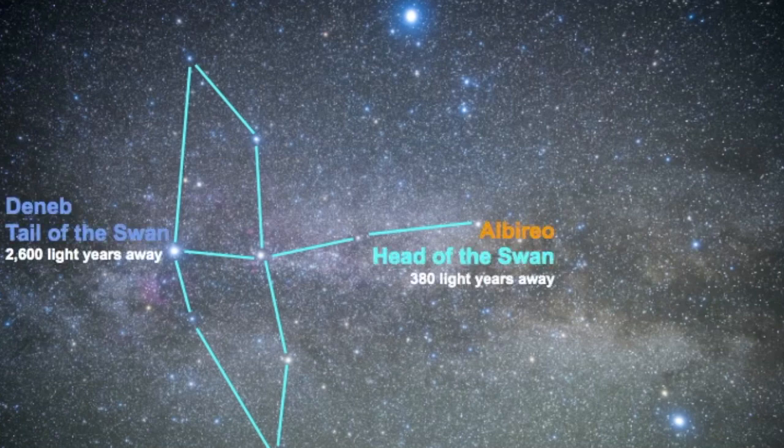In this video, we're going to explore some of the characteristics of Albireo and what it would look like if you were to see it through a telescope. Besides Deneb — the tail of the swan, estimated to be 2,600 light years away — we have Albireo, represented by the head of the swan, estimated to be 380 light years away.